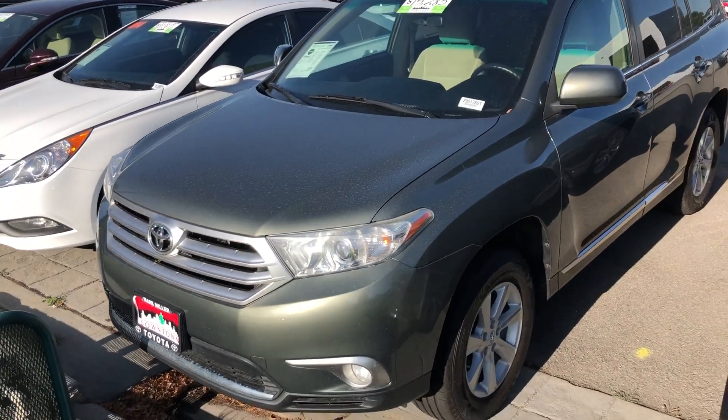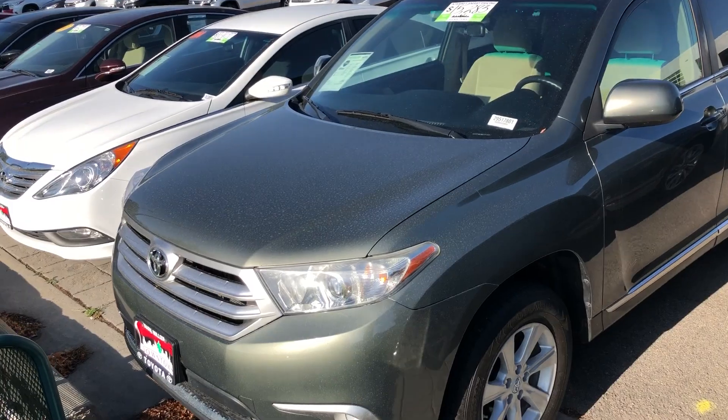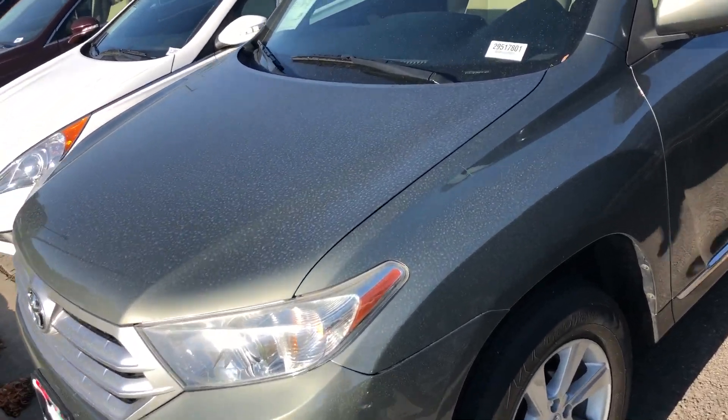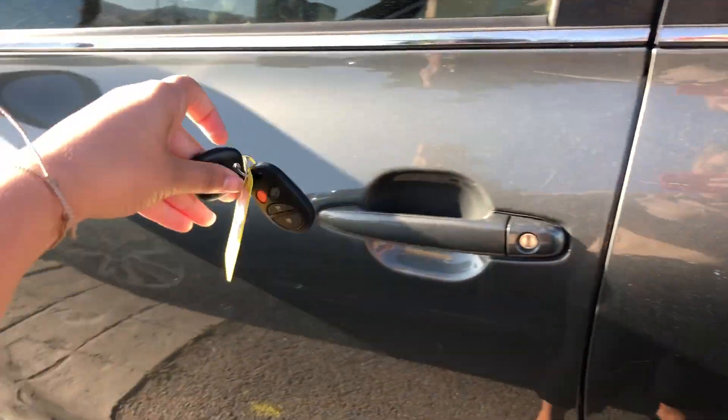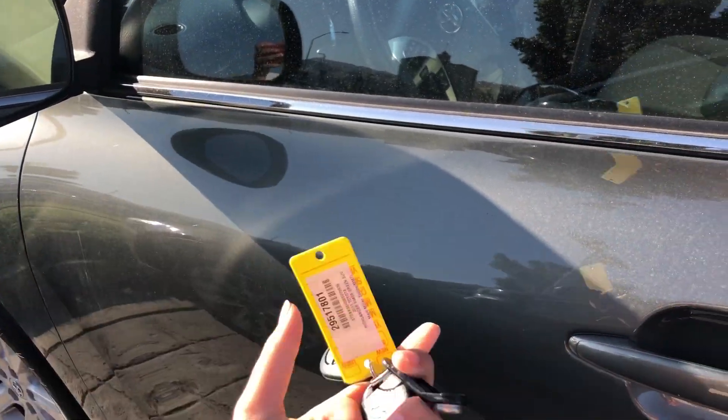Hi Yusuf, this is Sam here with Mark Miller Toyota. Right here I have for you a 2011 Toyota Highlander base in the color green. Starting off with the key fob, you've got keyless entry on this vehicle, which makes it very convenient.